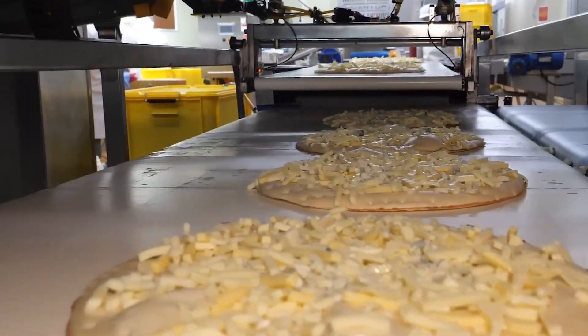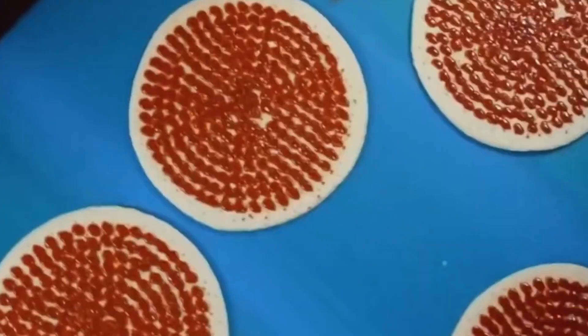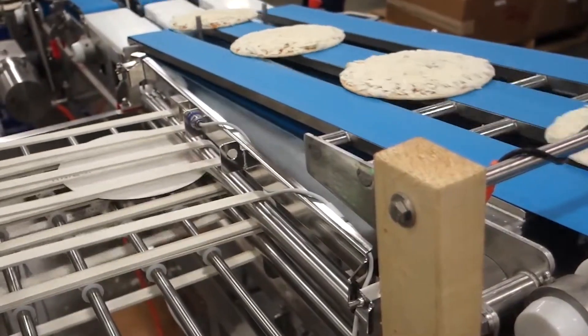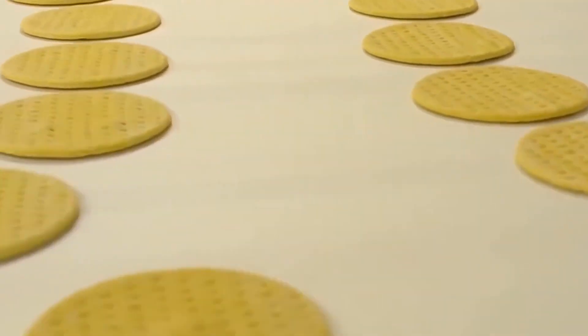In the realm of the food industry, dominated by the urgency to produce, robotic facilities churn out countless frozen pizzas every day, showcasing a prodigious production capacity essential to meet consumer demands.